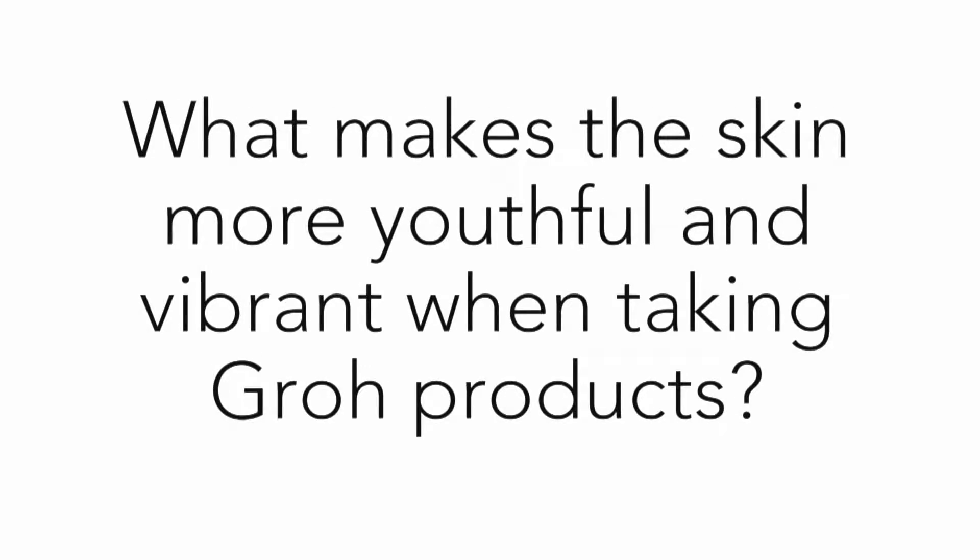Dr. Hausman, what is it exactly that makes people's skin more youthful and vibrant when taking grow products? Well, we have to look at the anatomy of skin first. We have to understand that even when you build a house, there's a structure. When the body creates skin, it has to have a structure, and that's called collagen.